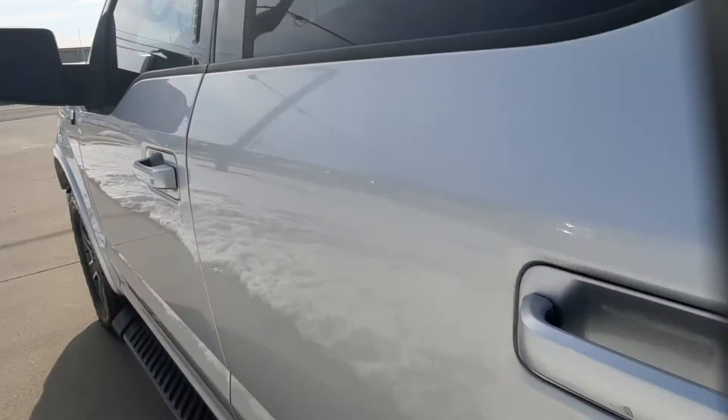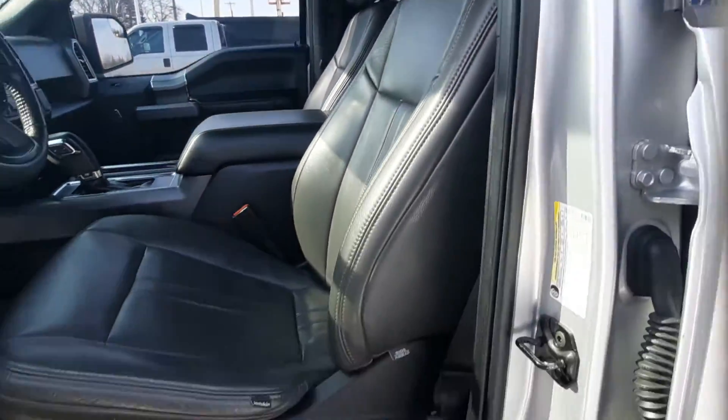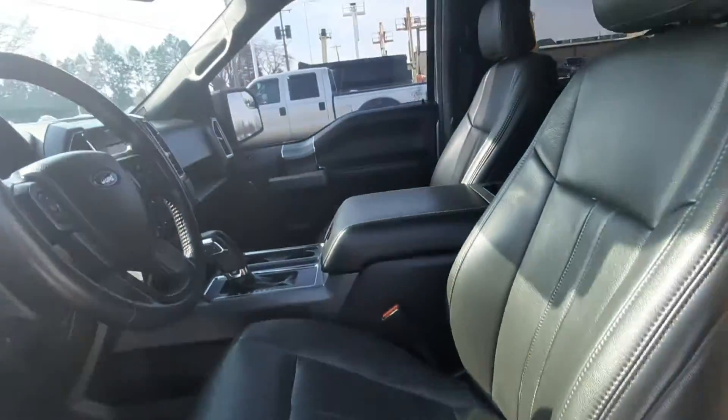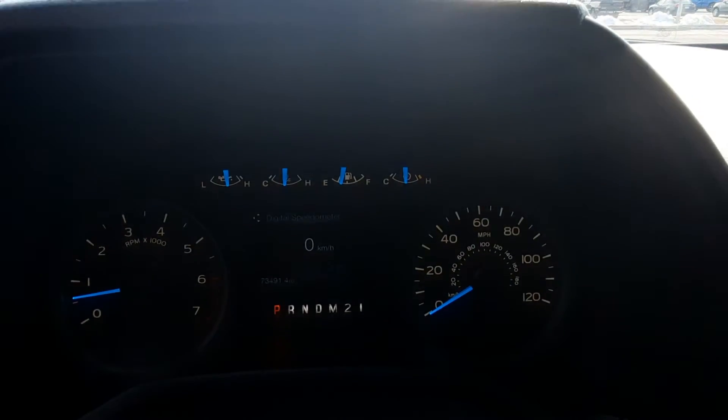Back seats are in great shape. Front seats look good. This one has almost 73,500 miles on it.